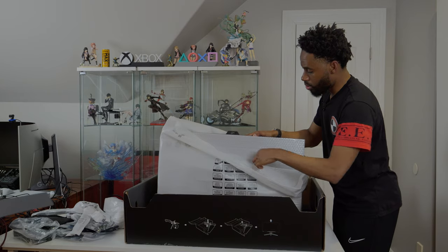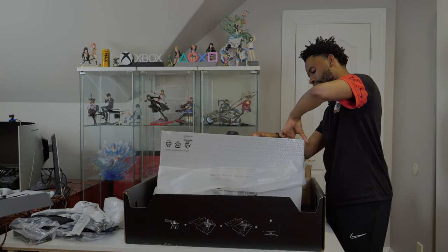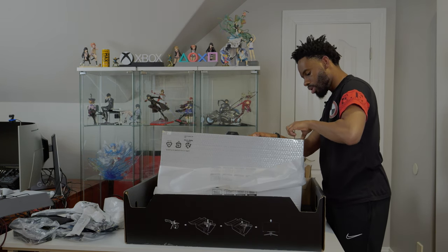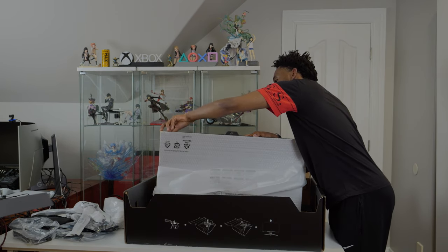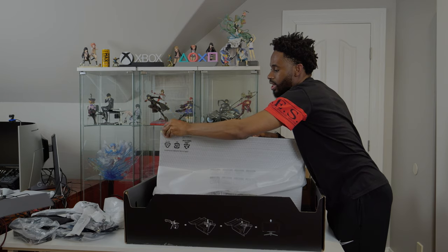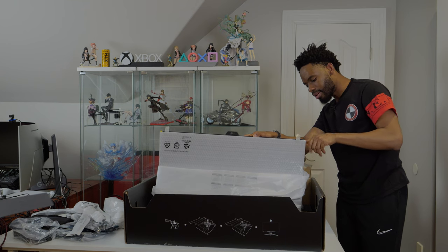It comes with bubble wrap on the front. I've seen some people with the Alienware report hair-like scratch fractures on the front of their monitors. Luckily I've never suffered from that issue. I know that Alienware is now putting bubble wrap or enclosed covers over it so they don't have the same issue anymore.